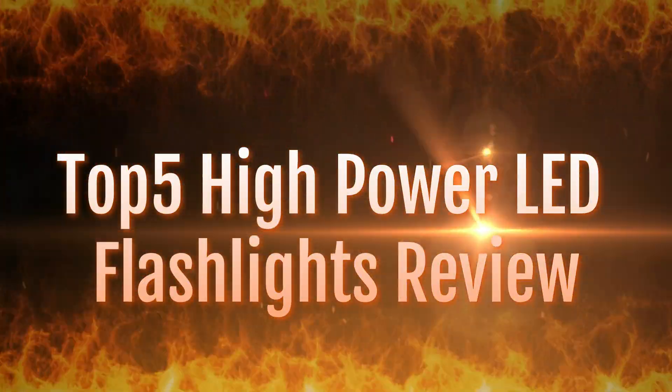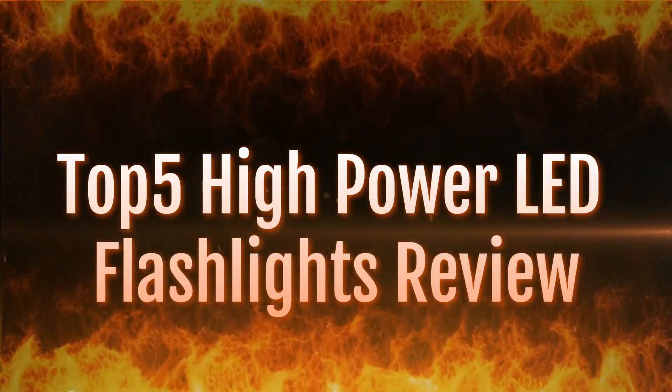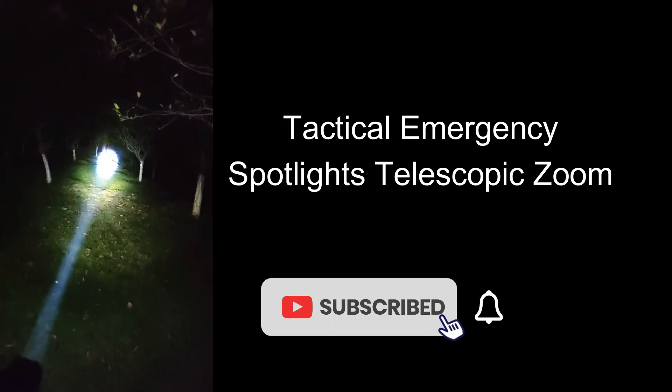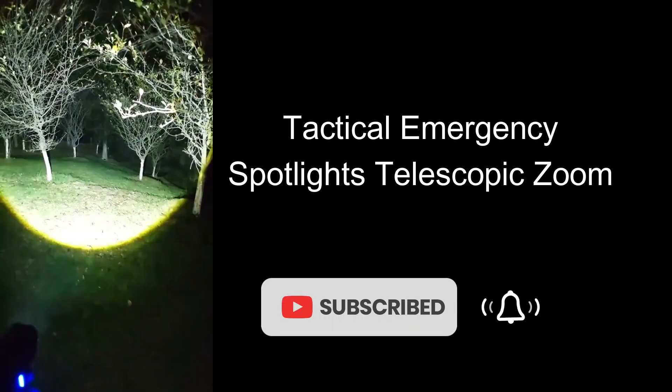Welcome to my channel. In this video I will show you the global version, the original brand new top-selling high power LED flashlight 2024 product on AliExpress, with discount price. Check the discount price and buy from the description link below.